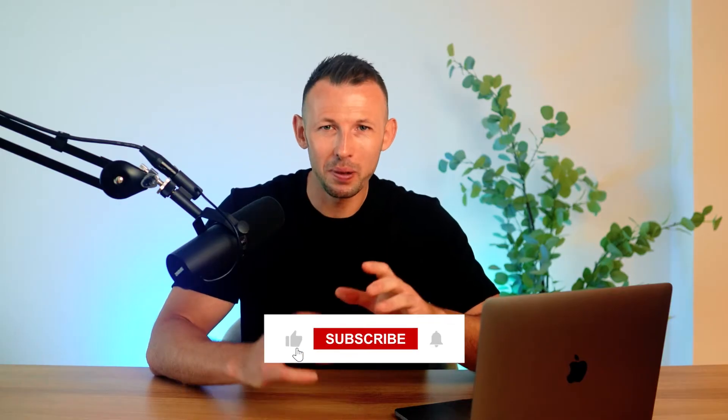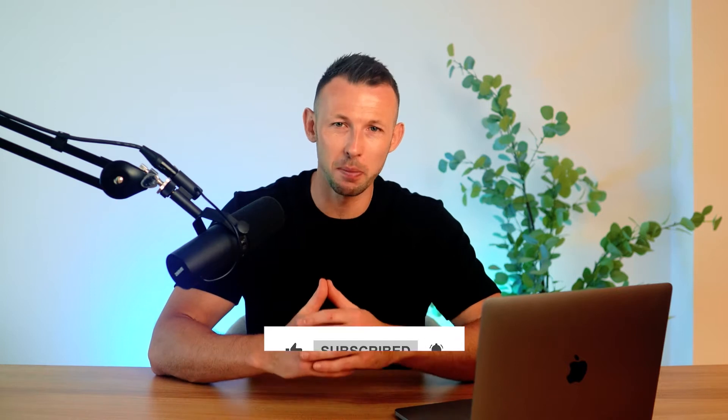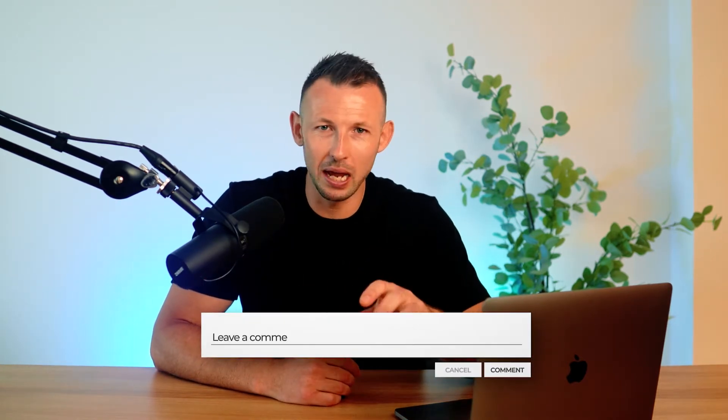If you find this video helpful, please like the video, subscribe to this channel, and turn on the notification bell. Also, leave your comments below because I'd love to read them and answer any questions that you might have.